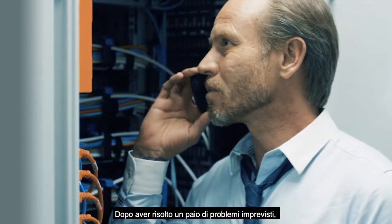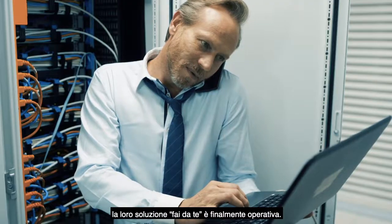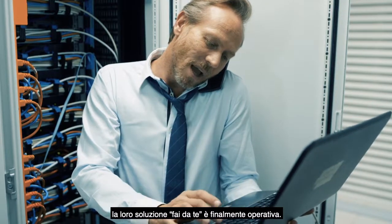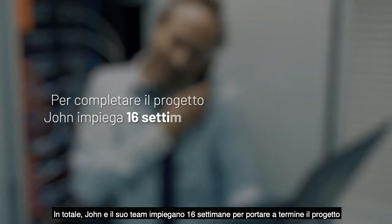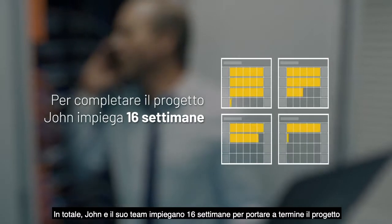After resolving a couple of unexpected glitches, their DIY virtualization solution is finally up and running. From start to finish, it takes John and his team 16 weeks to complete the project.